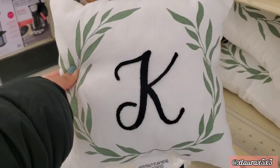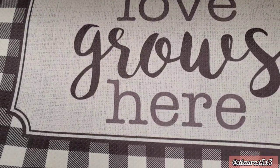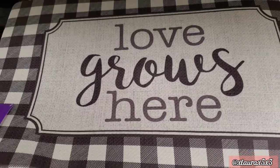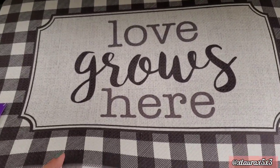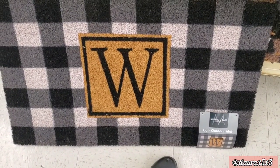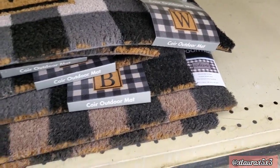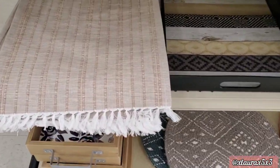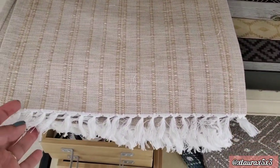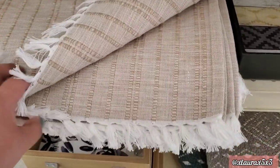They even have a pillow for ten dollars, although it did feel a little small. They have some doormats for fourteen dollars — 'Love Grows Here.' They have this one for ten, and it also comes in a brown version. More placemats with a little bit of fringe — two colors, this one is priced at three fifty.